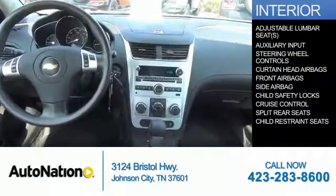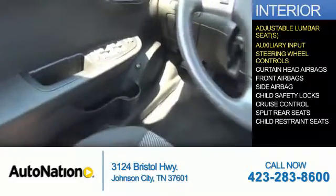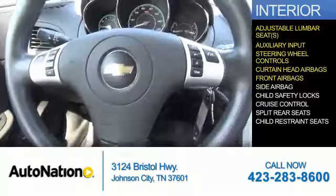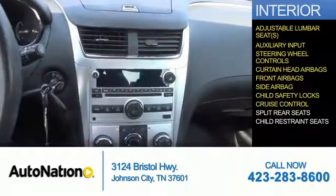Inside you'll find adjustable lumbar seats, an auxiliary input, steering wheel controls, curtain head airbags, front airbags, side airbags, child safety locks, cruise control, and split rear seats.